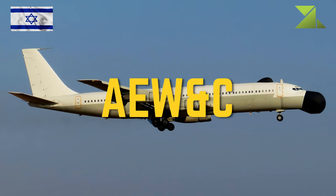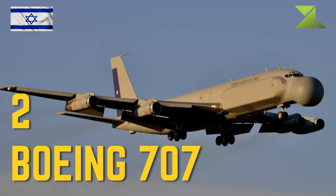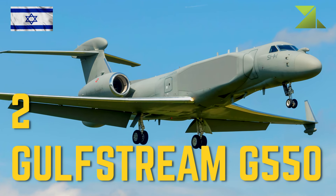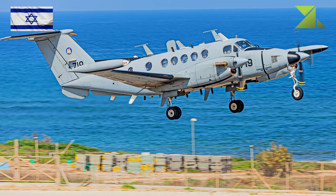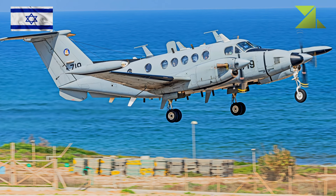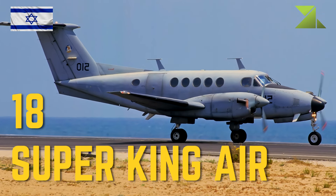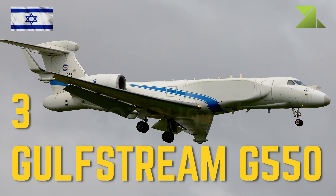Airborne Early Warning and Control: 2 Boeing 707. Reconnaissance: 2 Gulfstream G-550; 18 Super King Air. Additional: 3 Gulfstream G-550.